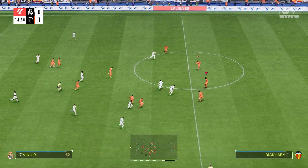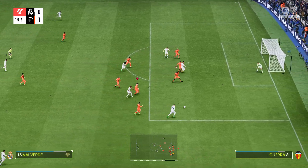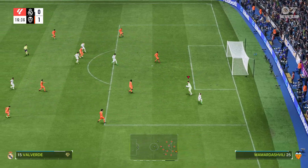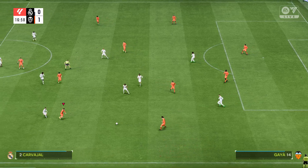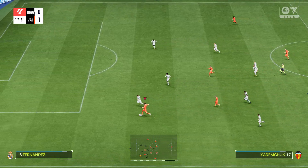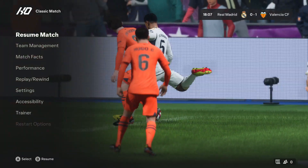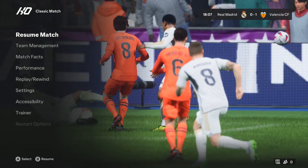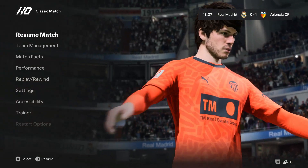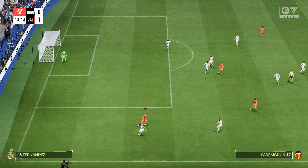Well, they could get caught out on the break here. Rodrigo. Valverde. Valverde. Gaia. An attack of genuine promise developing. Well, it looked promising, but only up to a point.